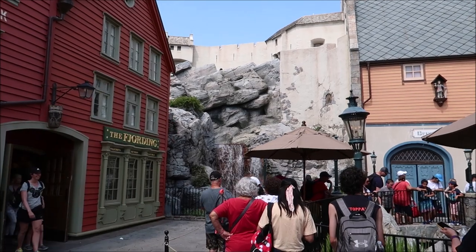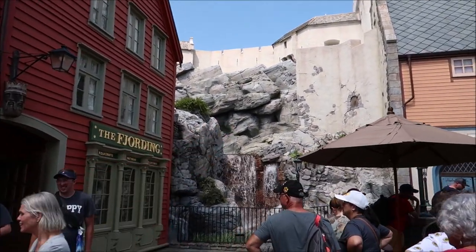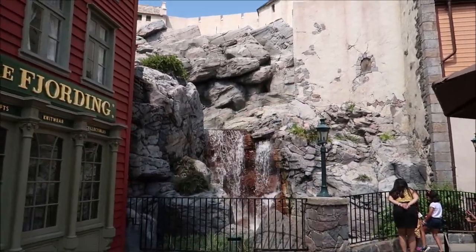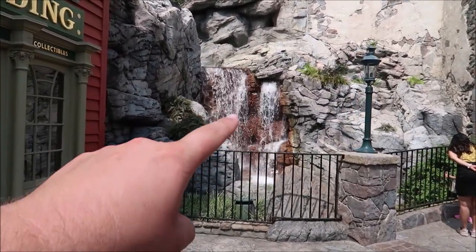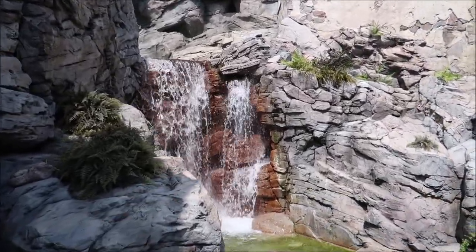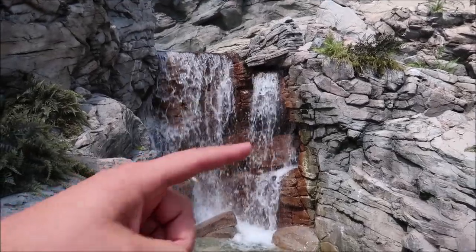There's one more thing I want to point out here that a lot of people never notice. Before, I mentioned I love the ride Maelstrom, which used to be open right here — now it's Frozen. But under this waterfall, right behind it, you can actually see there's a sword in the stone. It's really hard to see, but it's there. When you see it in person you'll be able to see it a lot better than on this video.